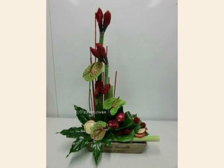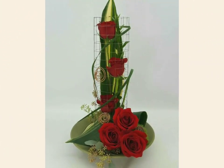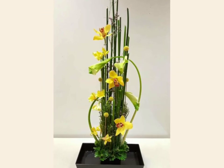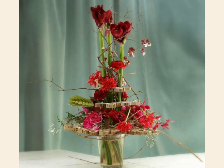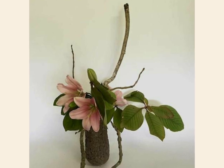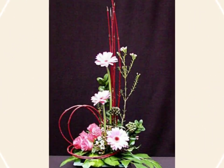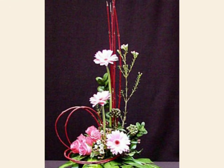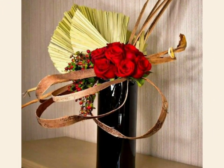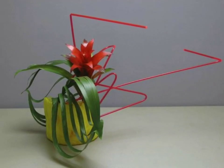All these beautiful ikebana flower arrangements use a lot of different types of flowers and hundreds of species of leaves to make these arrangements more beautiful, more valuable, and pretty. I love these ikebana arrangements, and these arrangements are by professional florists who make these stunning and adorable designs.